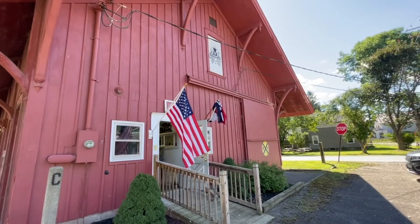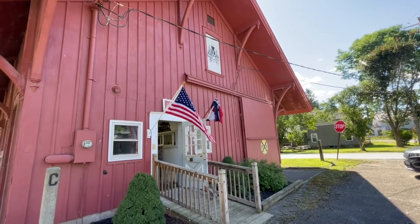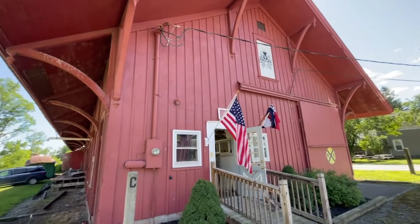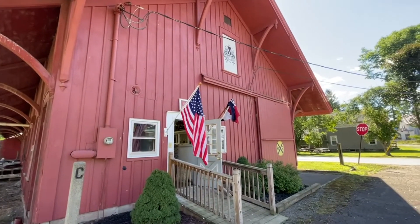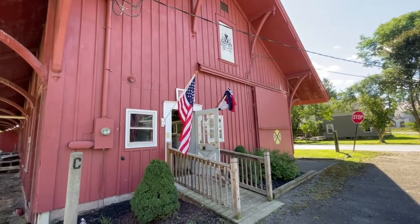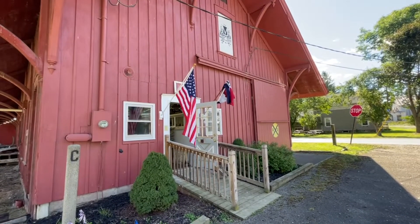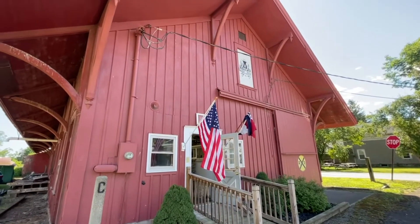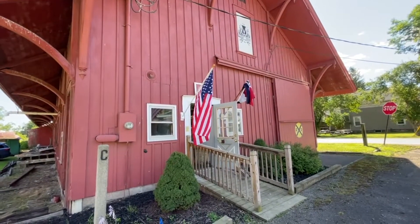Hey everyone, today I'm in New Berlin, New York at the Unadilla Valley Railway Museum. This is a depot that they purchased — the museum is inside, it's a work in progress. I'm standing in the shadow because the sun's really bright and I don't want to get too much glare on the camera. Let's go in and see what there is.